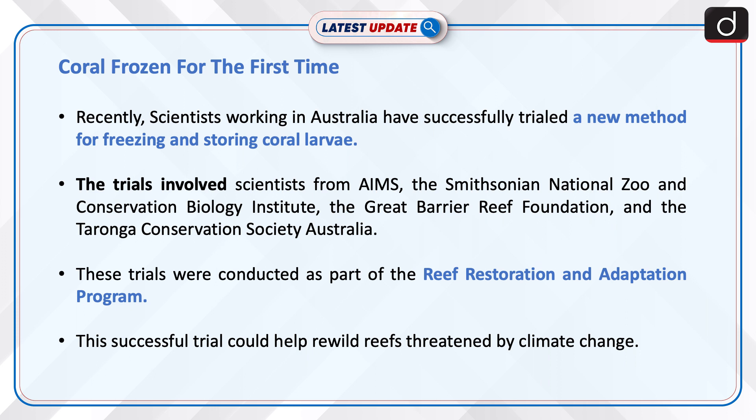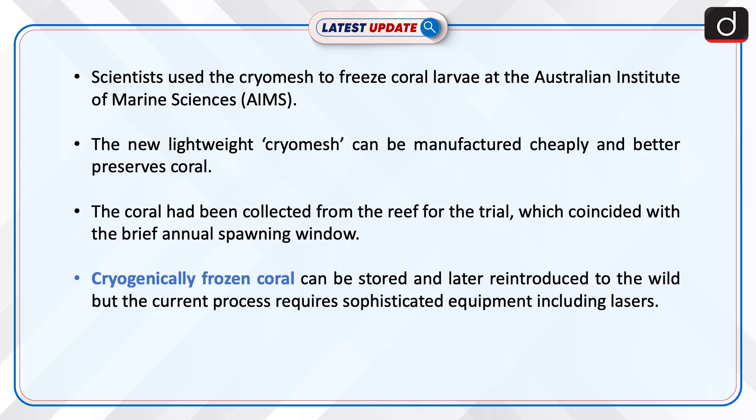This successful trial could help re-wild reefs threatened by climate change. Scientists used the cryo-mesh to freeze coral larvae at the Australian Institute of Marine Sciences (AIMS). The new lightweight cryo-mesh can be manufactured cheaply and better preserves coral. The coral had been collected from the reef for the trial, which coincided with a brief annual spawning window. Cryogenically frozen coral can be stored and later re-introduced to the wild, but the current process requires sophisticated equipment including lasers.